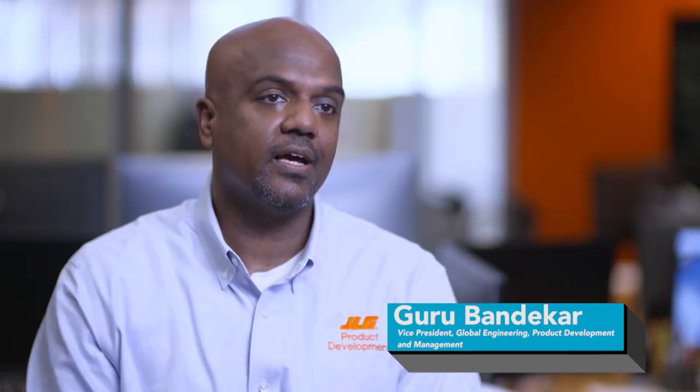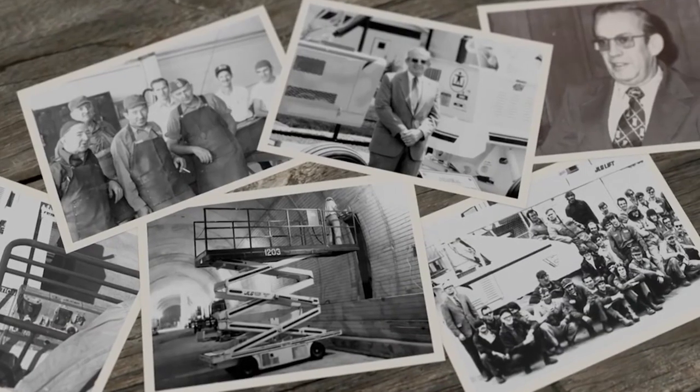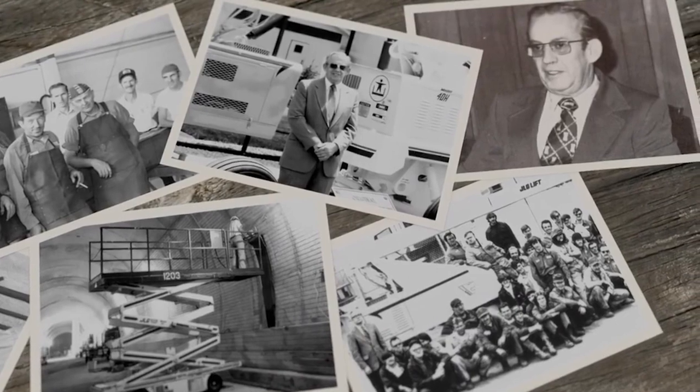JLG is the world's leader in the design and manufacture of access equipment. We make all kinds of construction equipment which keep people safe and productive at height. Formed in 1969, JLG pioneered the access industry from its early beginnings by manufacturing the first aerial work platform.